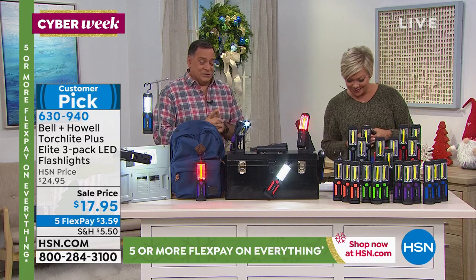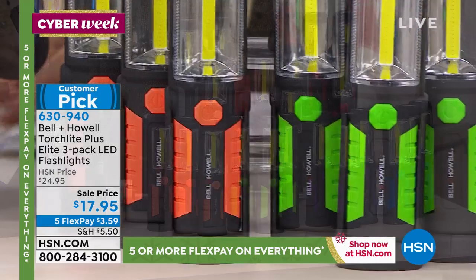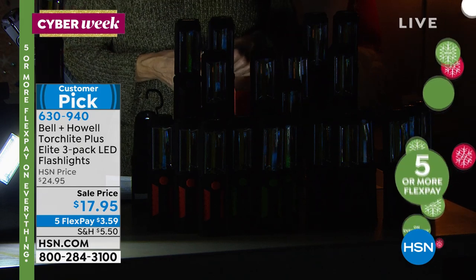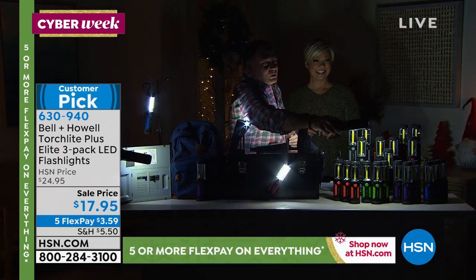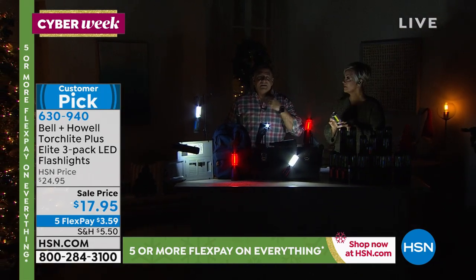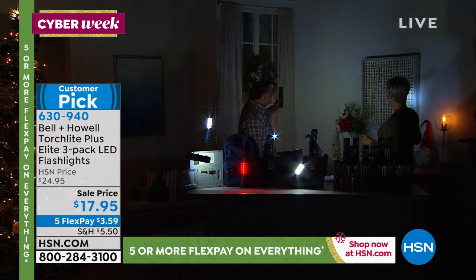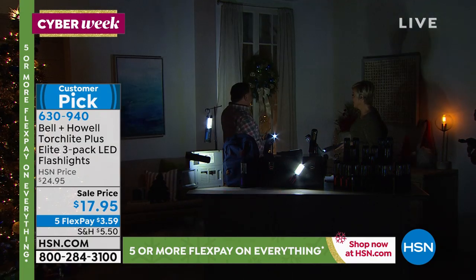Orange is already very limited and always the first to sell out. Green and purple are also getting limited. These are a customer pick even when they were more expensive — today they're $17.95 for the holidays. With our holiday shopping policy you can return before the end of January. These really do put out a tremendous amount of light — even in our studio, with all lights turned off, you can see we're still well illuminated, and from seven feet away I'm lighting up a large section of the wall.